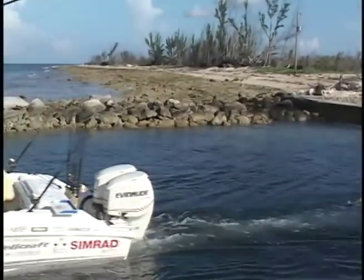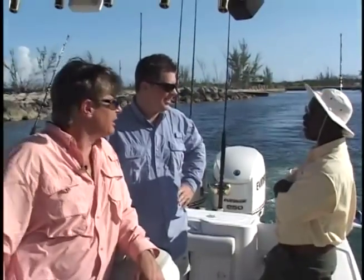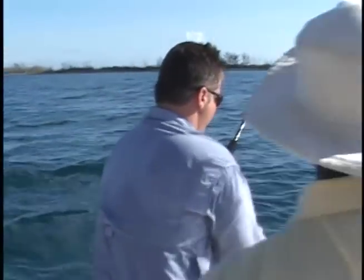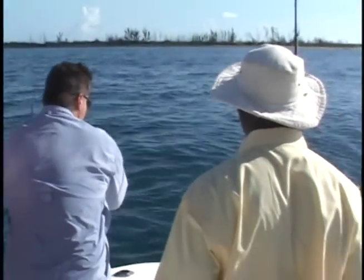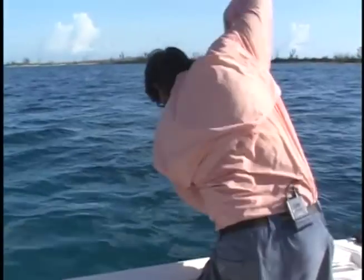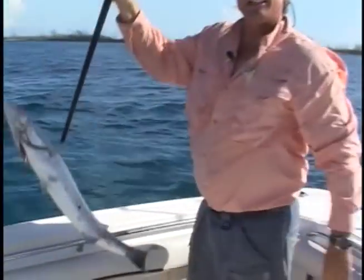We need to catch a couple barracudas for bait, so we put out our ballys and troll right outside the shore. Tom reels in the first cuda and I gaff it — deep drop bait.